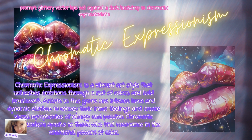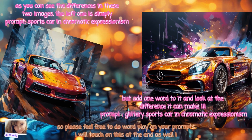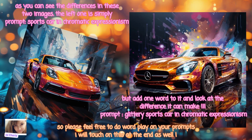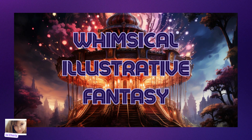Next we have Chromatic Expressionism. Chromatic Expressionism is a vibrant art style that unleashes emotions through a riot of colors and bold brushwork. Artists in this genre use intense hues and dynamic strokes to convey their inner feelings and create visual symphonies of energy and passion. As you can see the differences in these two images — the left one is simply 'sports car in chromatic expressionism,' but add one simple word and look at the difference: 'glittery sports car in chromatic expressionism.' So please feel free to do wordplay on your prompts — I will touch on this at the end as well.